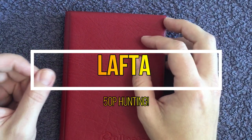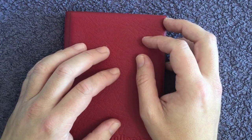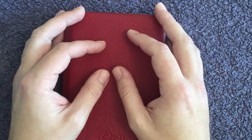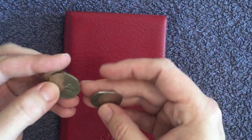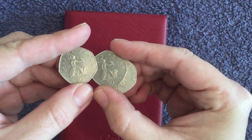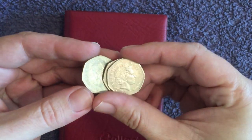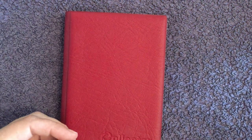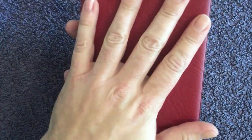Welcome back to the channel. Today we're on the hunt for 50ps again, hoping to make some more progress on our book and get it complete sometime soon. There are a few hard-to-find coins we still need — key dates from the last hunt. We always have a close look through at the end and come back at the beginning of the next one to tell you about them.